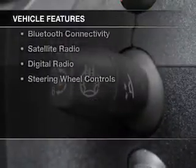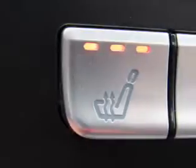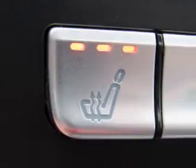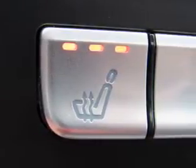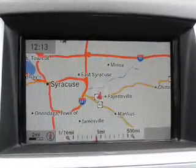The features include a power sunroof, electric trunk, heated steering wheel, command system, heated seats, blind spot sensors, Bluetooth connectivity, satellite radio, digital radio, and steering wheel controls.